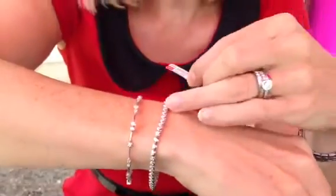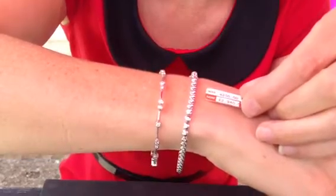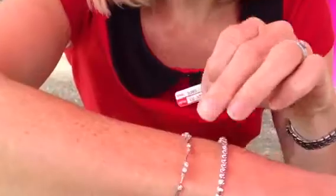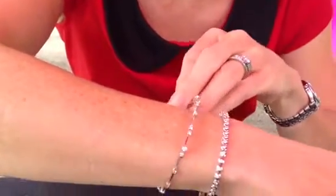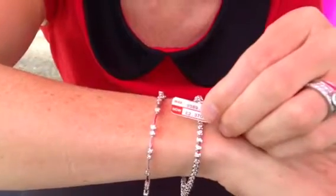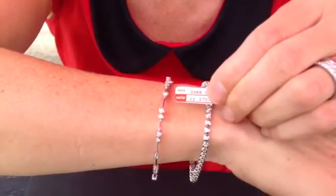Now this one here is £4,200 reduced to £2,940 — that's a 30% discount. And the one next to it with the bars, which are also slightly articulated, but it looks a bit like a bangle when it's on your wrist, is £3,389 reduced to £2,370. That's also 30% off.